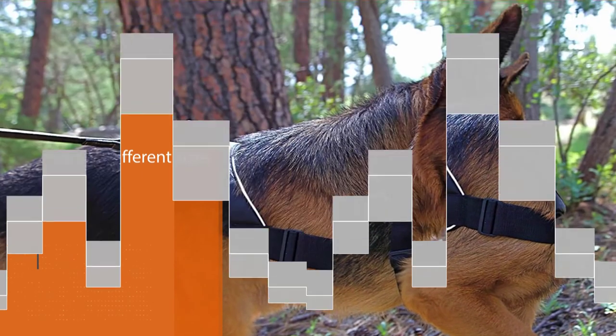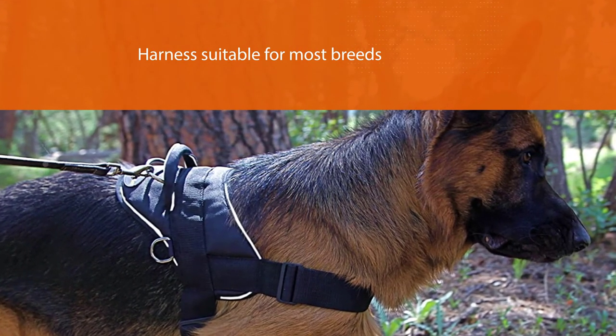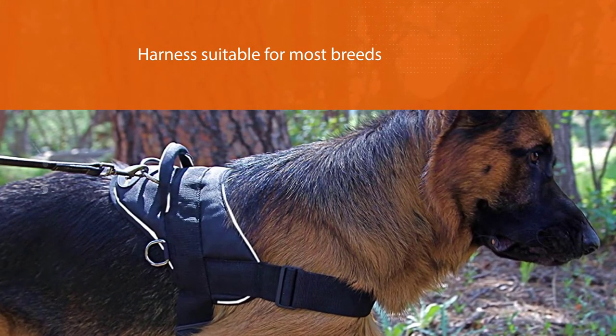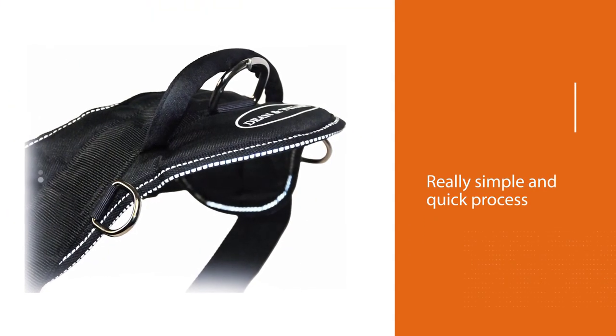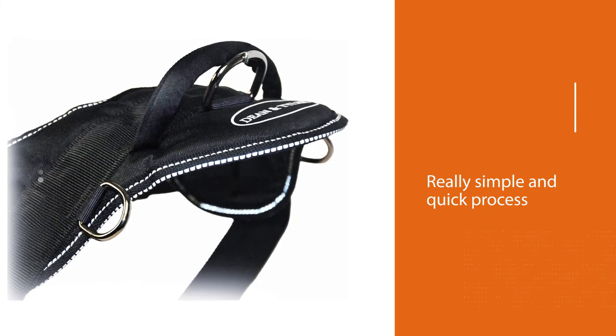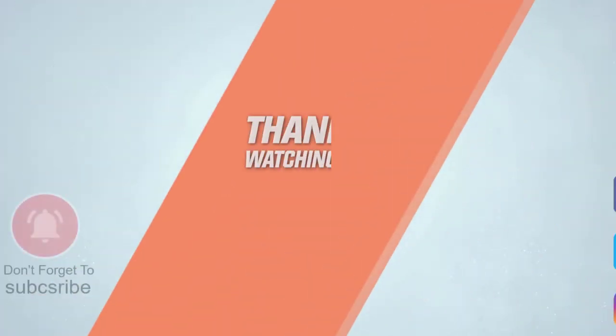There are three D-rings located at different points across the harness, which provides a greater level of control over your dog. For more details, click the link in the description. Thanks for watching the video.